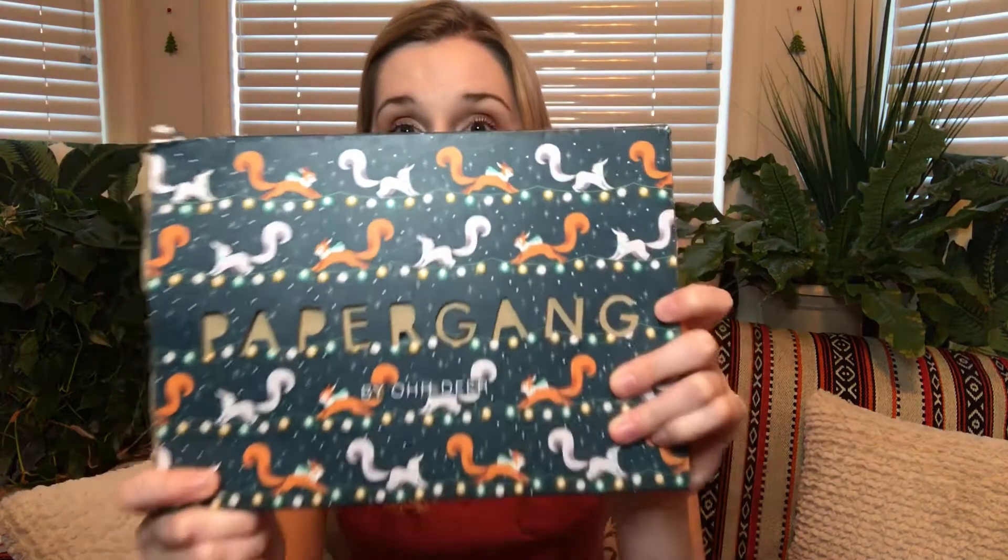Without further ado, let's go ahead and get into this box. As you can see, it is kind of Christmas-y themed. They always do their Christmas box in November because they ship internationally, and they want to make sure that everybody gets it before Christmas.